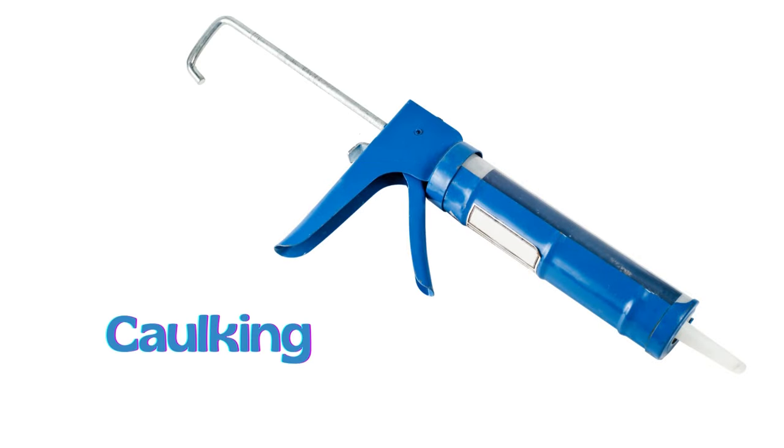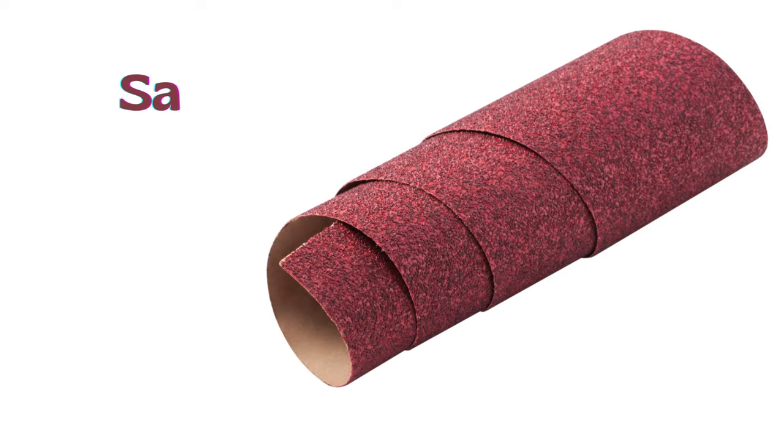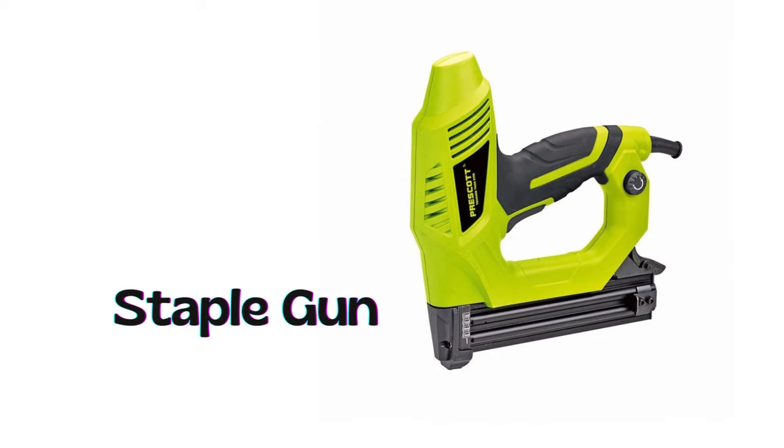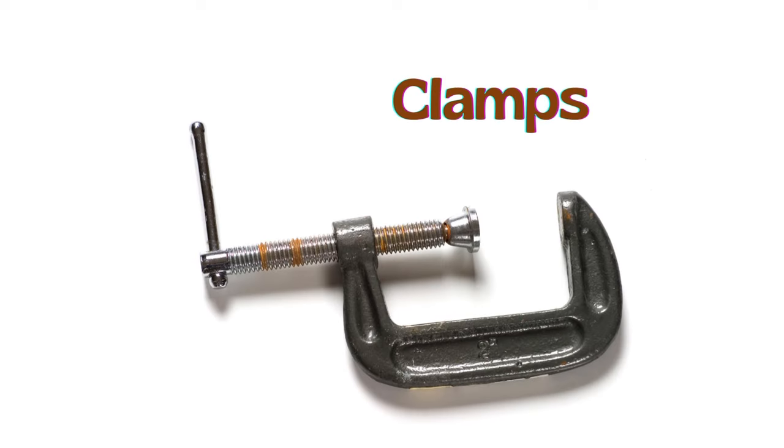Caulking gun. Putty knife. Sandpaper. Staple gun. Glue gun. Clamps.